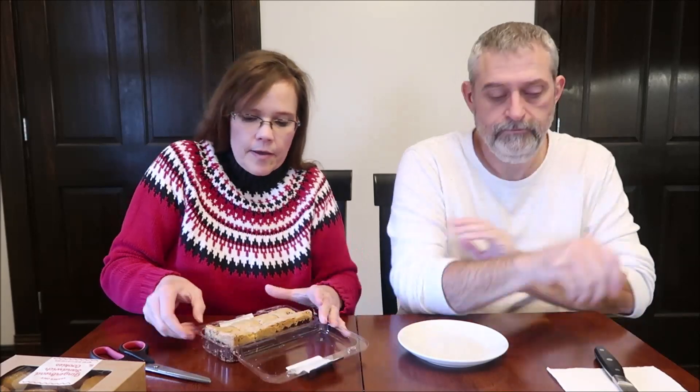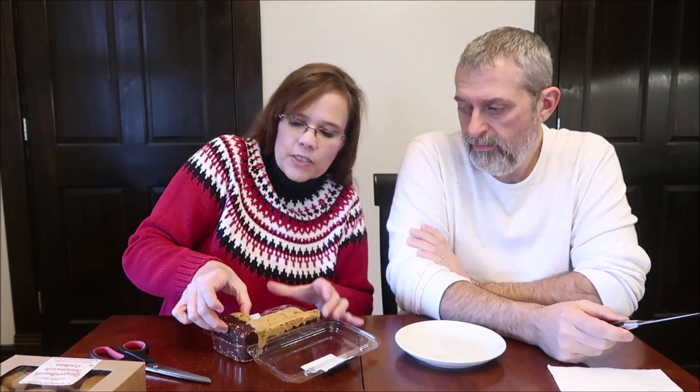Brownie plus cookie equals brookie — fudge brownie batter topped with chocolate chip cookie batter, baked together for a sweet combination of two favorite treats. One piece is 160 calories and there are eight servings in here, so eight bite-sized pieces. Let's get a corner — these were really calling to me.